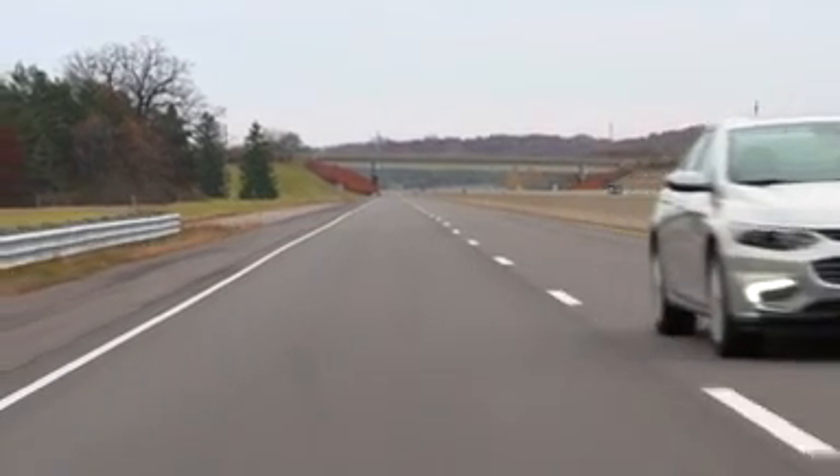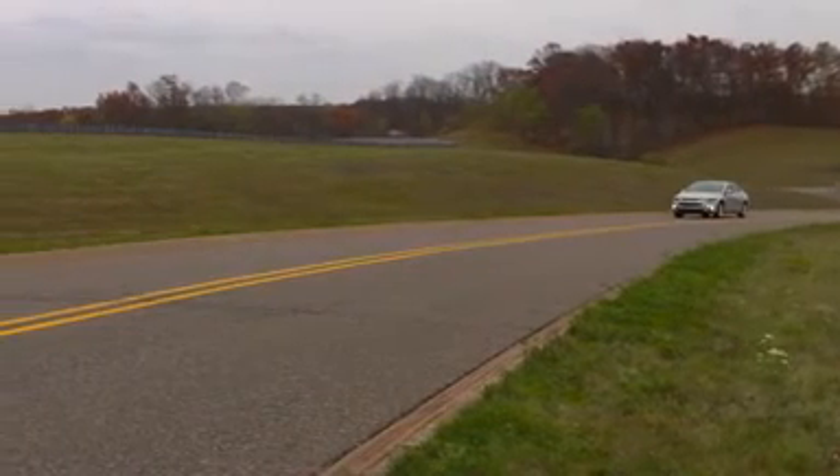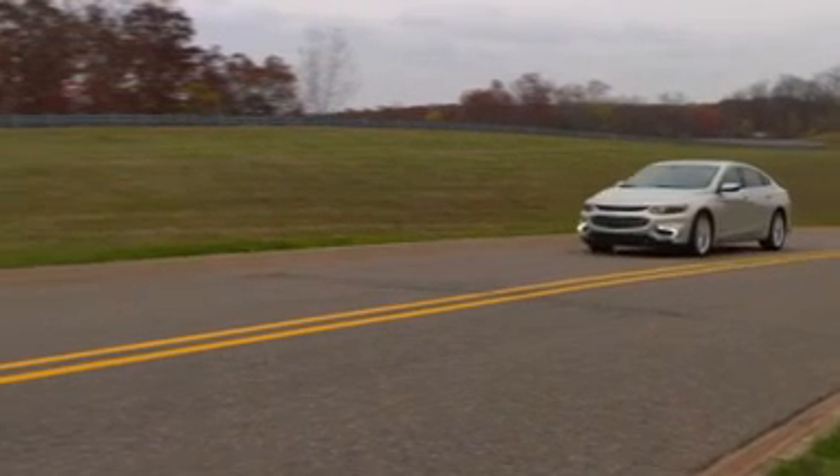The Malibu Hybrid also shares a blended regenerative braking system from the Volt, which captures energy to be stored in the battery to help maintain the charge.